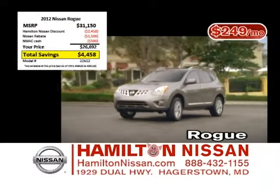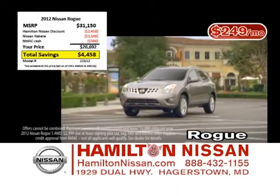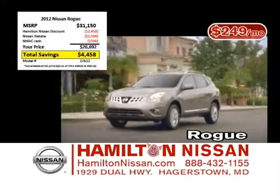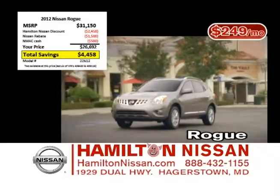The Nissan Rogue is one of our best sellers. The Rogue offers all-wheel drive and great fuel efficiency. And for a limited time, you can get up to $4,400 off MSRP, lease for $249 a month, or choose 1.9% financing for 72 months.